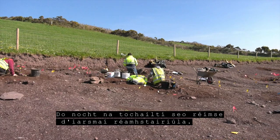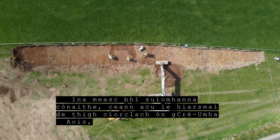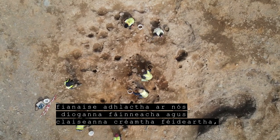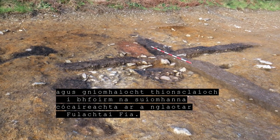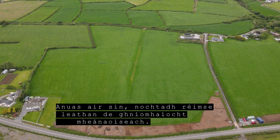The excavations uncovered prehistoric remains including habitation sites, one of which contained the remains of a Bronze Age roundhouse, burial evidence such as ring ditches and possible cremation pits, and industrial activity in the form of cooking sites known as Burnt Mounds or Fulachtaí Fía. A wide range of medieval activity was also revealed.